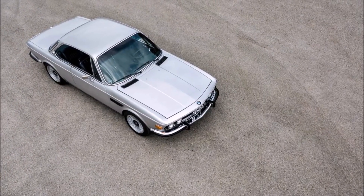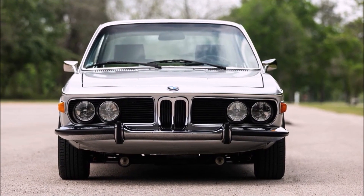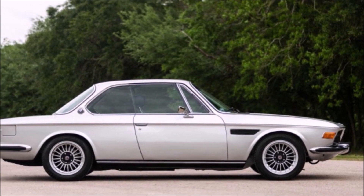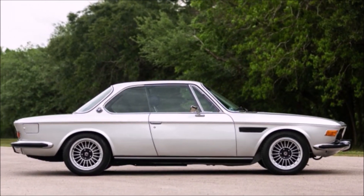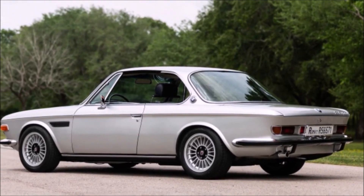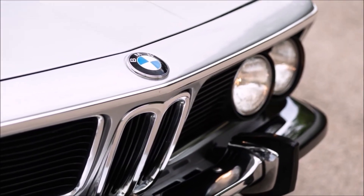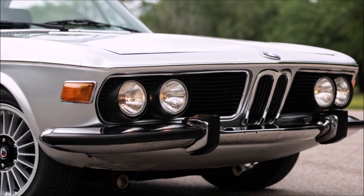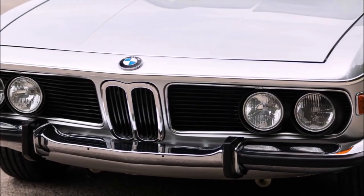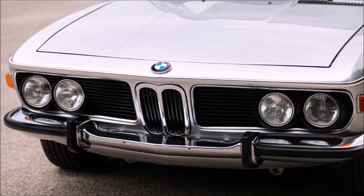One of the most beautiful cars BMW has ever made is the 3.0, well known as the E9. In this particular case, this one is a 3.0 CSI from 1975. These E9 models were made from 1968 to 1975. The engine of this car is a 3-liter and has 180 horsepower at 6,000 RPMs.